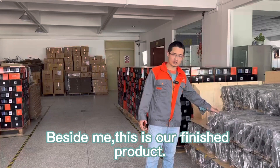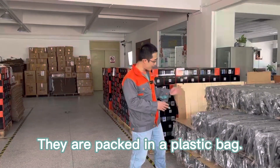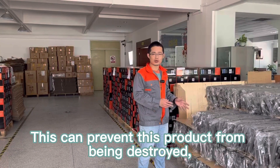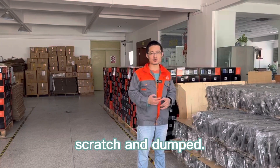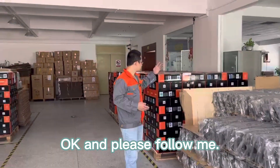This is our finished product. They are packed in a plastic bag. This can prevent the product from being destroyed, scratched, and dumped. Please follow me.